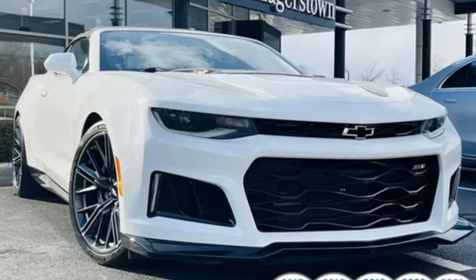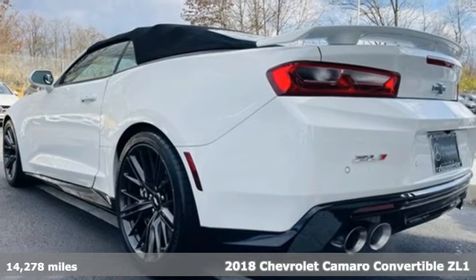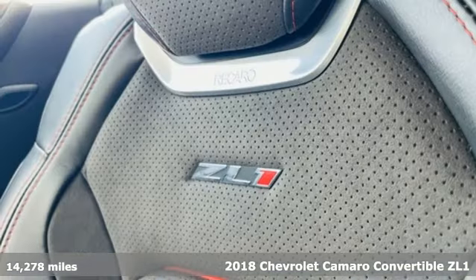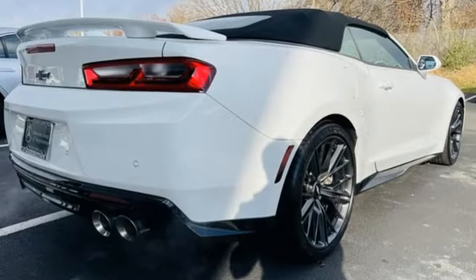It's a 2018 Chevrolet Camaro. In a Chevy, the journey matters more than the destination. It comes with the features you need and better yet, one intercooled supercharged V8 engine.